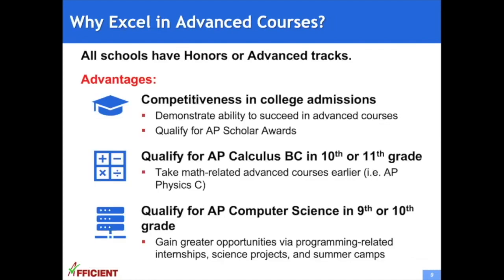Why is it important to excel in advanced courses? In all public or private schools, especially middle and high schools, there are advanced or honors tracks. Students in advanced tracks are more competitive in college admissions. They demonstrate they can succeed in advanced courses and qualify for AP scholar awards. They can also qualify for AP calculus BC in 10th or 11th grade, allowing them to take advanced science courses like AP physics C earlier, and by qualifying for AP computer science in 9th or 10th grade, gain greater opportunities via programming-related internships, science projects, and summer camps.